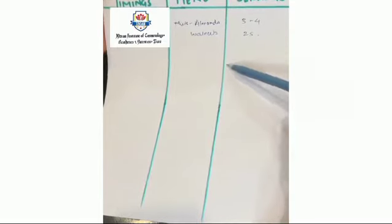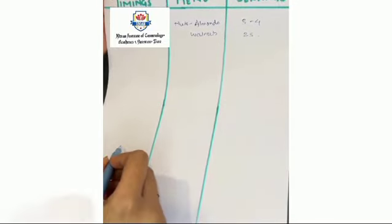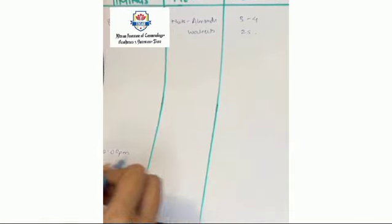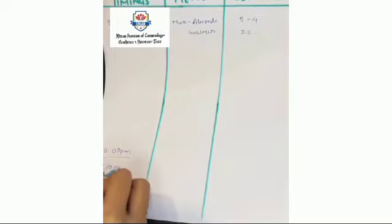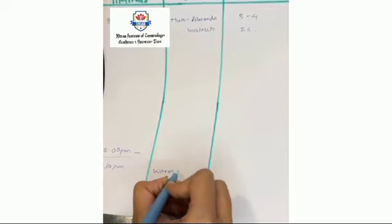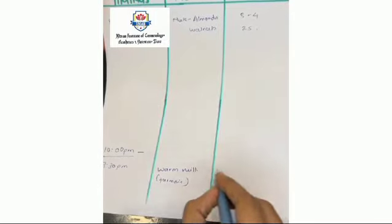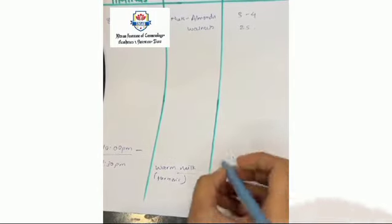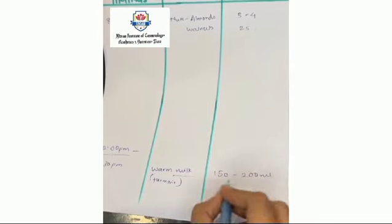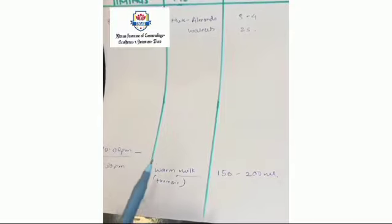Similarly, you fill in entries throughout the day. For example, at bedtime — say 9:30pm before sleeping at 10:30pm — the person is having warm milk with a pinch of turmeric. You record the serving: the person may not give an exact amount, but one glass is approximately 150 to 200ml. This is how you complete the 24-hour dietary record.